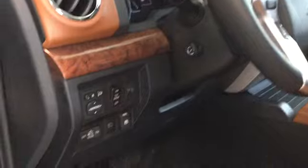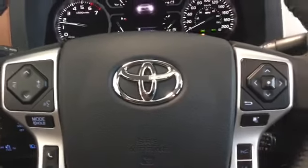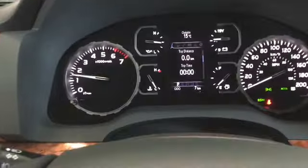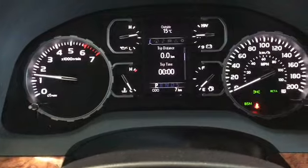Now why don't we take a seat inside and check this truck out. We'll turn this on. So we have our nice instrument panel here — very easy to read. Brand new vehicle here.